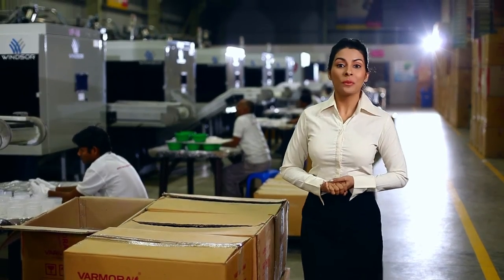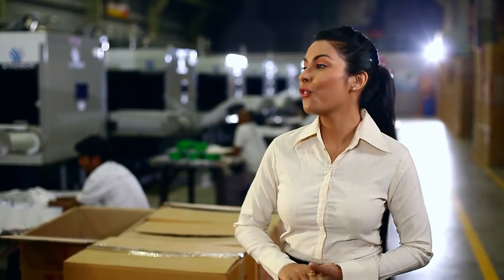Now let us have an insight into the mind of the man behind the whole journey of Vermora Plastec, the Managing Director of Vermora Plastec, Mr. Bhavish Vermora.